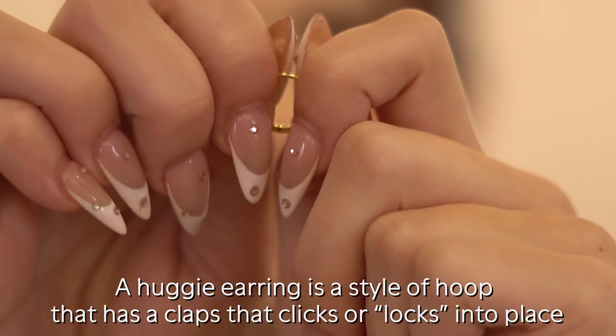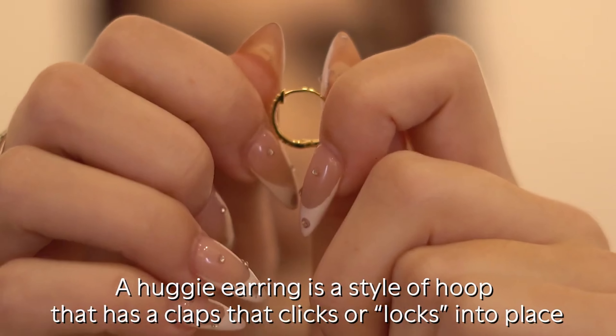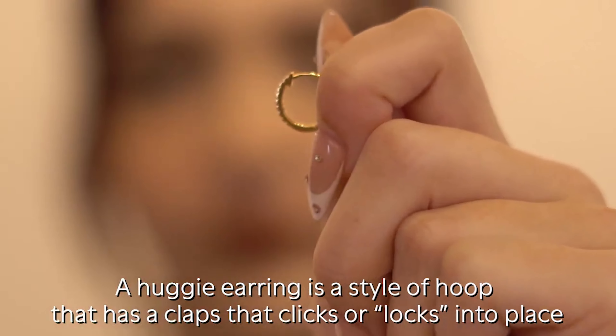The cool thing about these Huggy earrings is they don't bend to open — they actually have a clasp behind the earring which opens and closes to lock it in and out of place. So it's easier for you to take it out and put it back in.